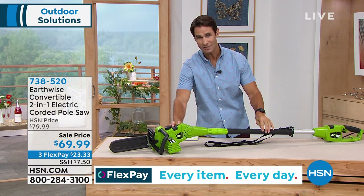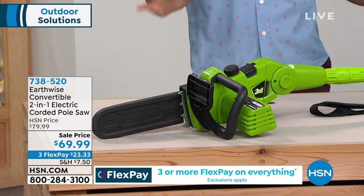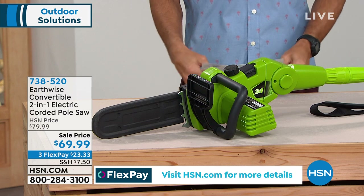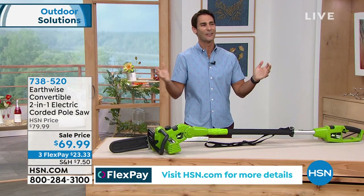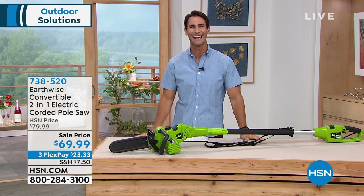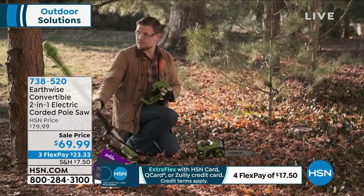The pole is adjustable, the head articulates, it's self-lubricating — it does everything for you and keeps you safe. Peter Kilcullen is back with us to show it, but he's not ready yet — no worries. He's out there doing his chores. There is a storm brewing outside right now here in St. Pete, and Peter is local so he's outside getting ready.